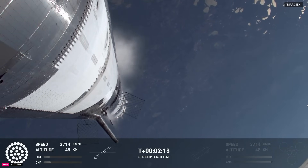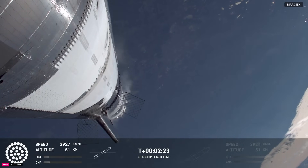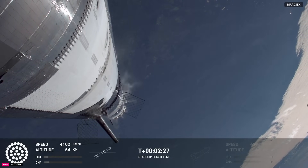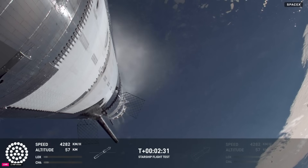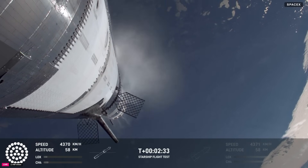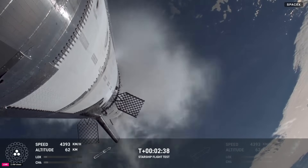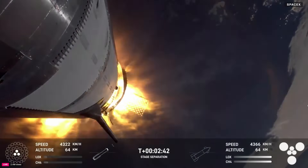We are hearing good call-outs on the tower preparedness from the manual checks. Reminder, we've still got automated check-outs on the booster and the ship itself. But as of right now, our manual checks and manual commanding is looking go for a catch. Booster engine cut off — that is incredible news. We just heard the call-out for booster engine cut off.